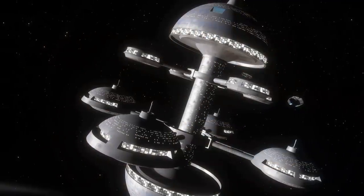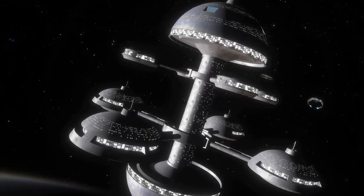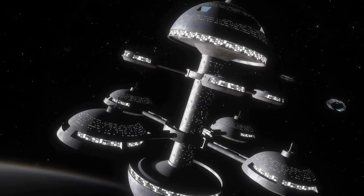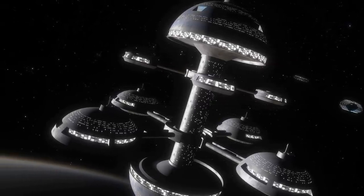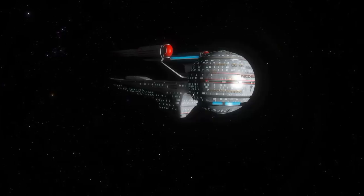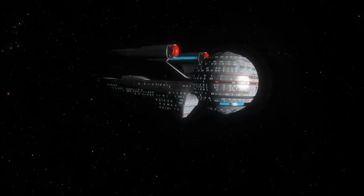For a short time, Starfleet considered several other starship designs it had already employed throughout the Federation for potential refit and repurpose as medical starships. But none of these designs really fit the bill for Starfleet Command, as most were known aggressive designs created by Starfleet. To be a true medical starship, this class needed to be clearly different in appearance than any of the starship classes already employed within the fleet. And thus, the Olympic class was born.